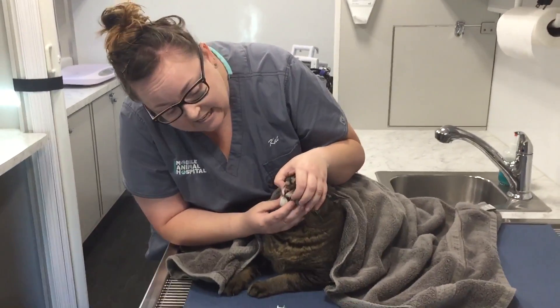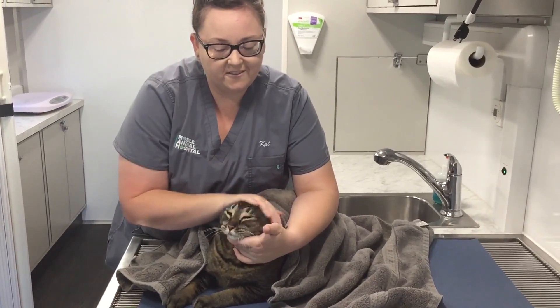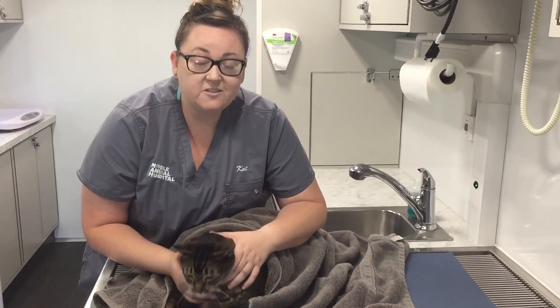Make sure he's not sneaky and he doesn't have it in his mouth. As long as we're in, we're good to go. So that's how you pill and give oral medication to a cat.